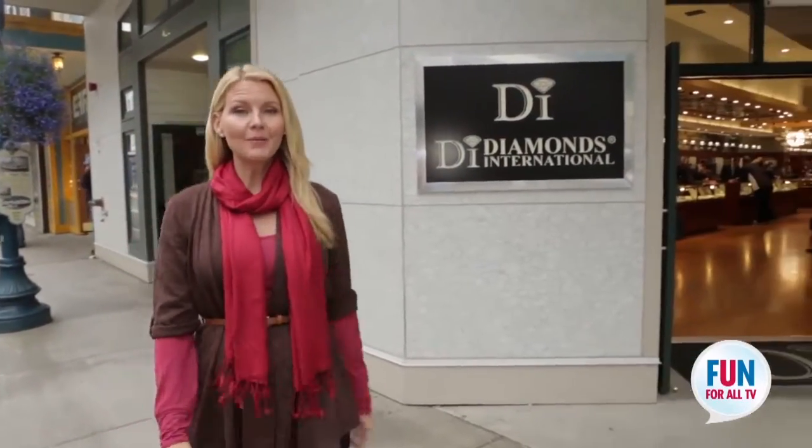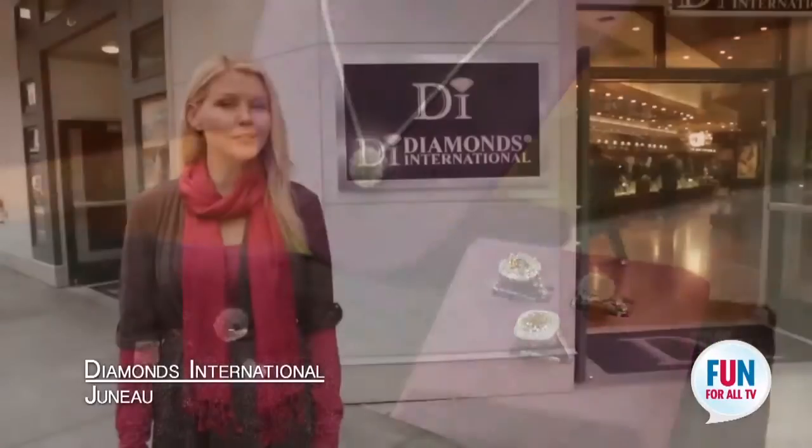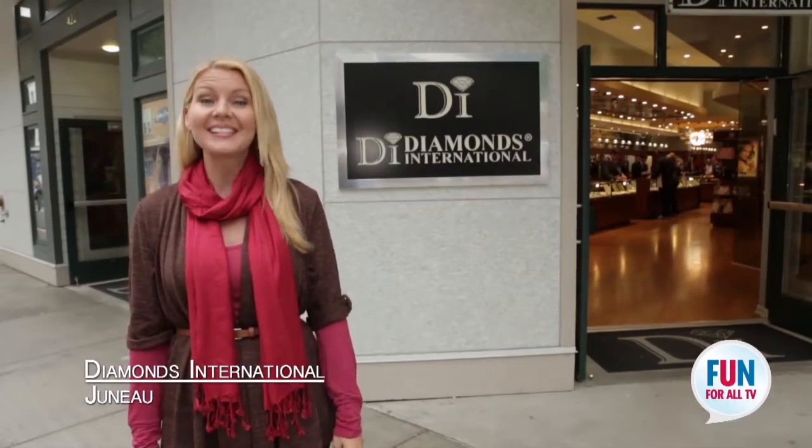So your first stop should be right here at Diamonds International. Between the Crown of Light Diamonds and the phenomenal selection, there's no wonder why there's always a crowd at Diamonds International.